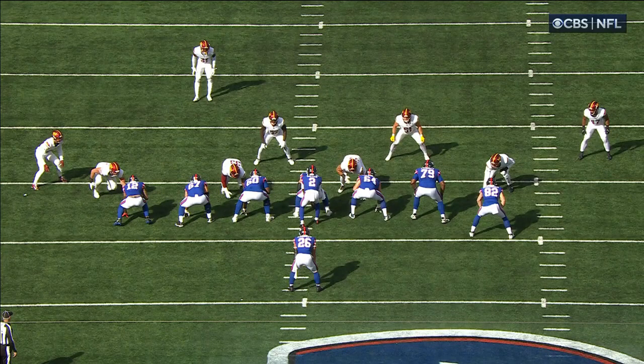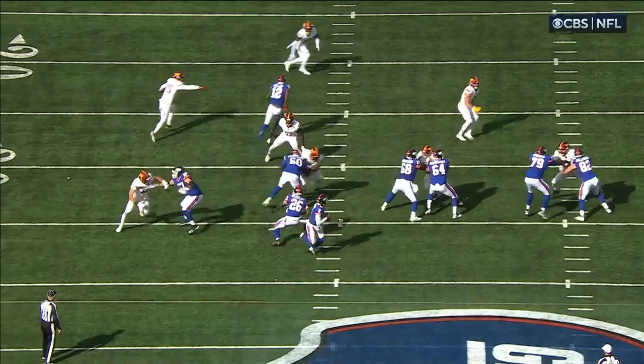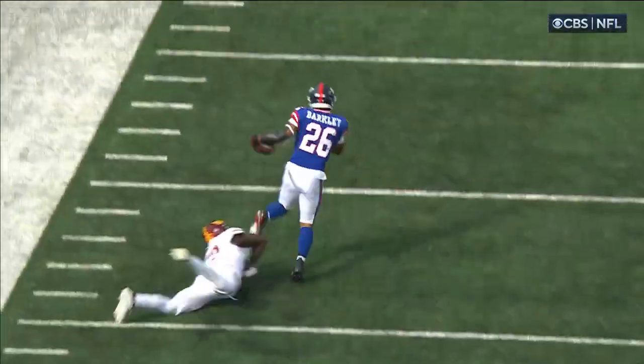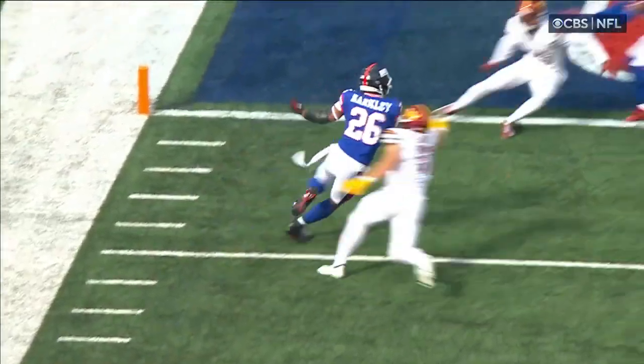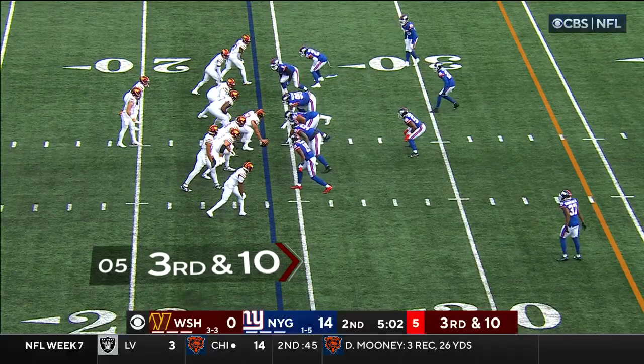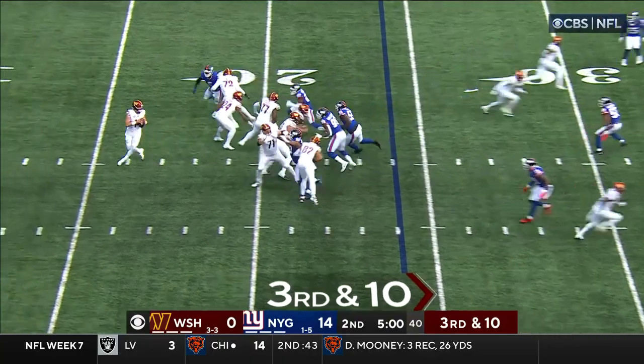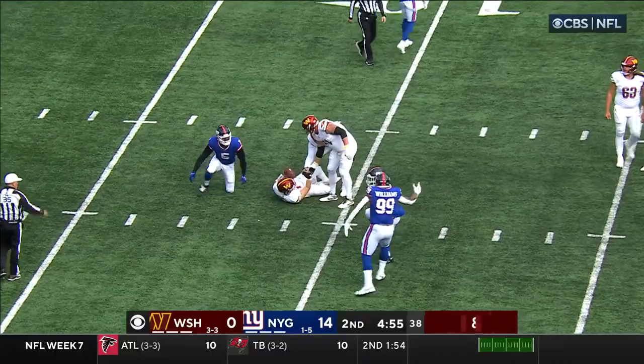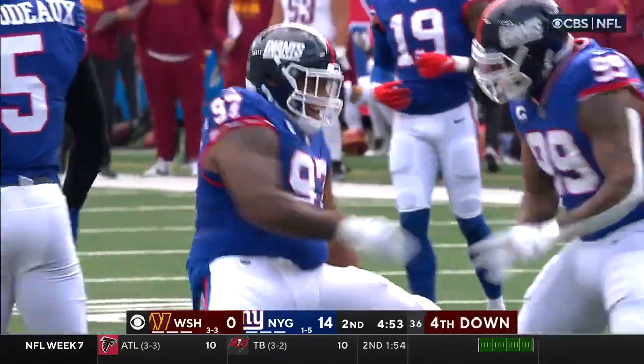Creating explosive plays through Saquon. Here's Saquon running a little outlet route against Jamin Davis — squares him up. Here comes the pressure, Pinnock on a blitz, and the Giants get there. Thibodeau and Lawrence combine on the sack.